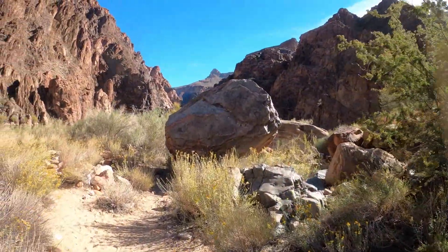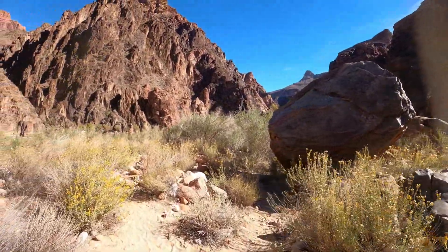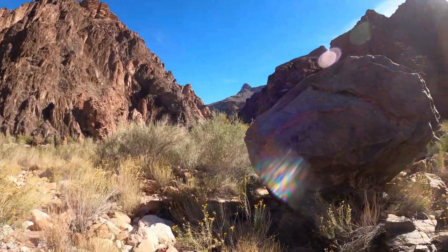I am on the old bouldery, rocky section. It's a little hard on tired legs.